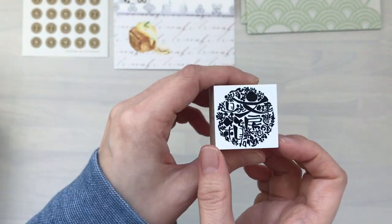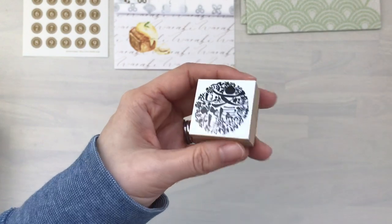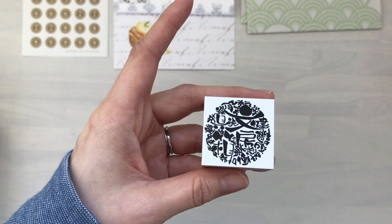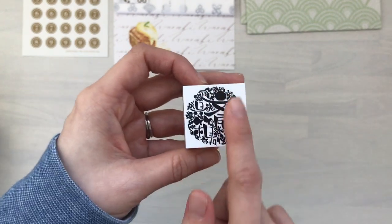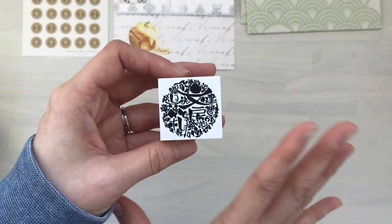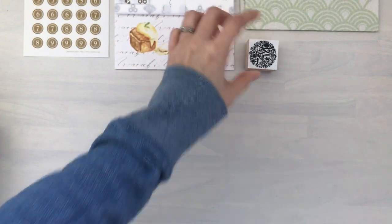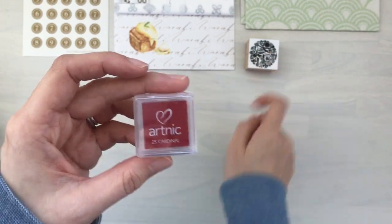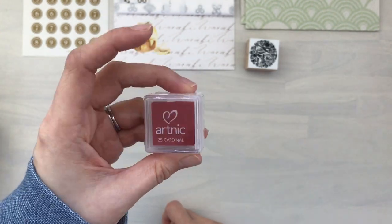I'm so excited to finally bring out her first original stamp. This has been in the works for several months and yes, it was very hard to keep it hush hush. Please check out Life at 30 Something — I will post her Instagram handle down below. She does beautiful writing in her Hobonichi too — so, so talented. And of course with this stamp I went for red for New Year. This is the Cardinal number 25 Artnik stamp pad. I will share that with you later on and open it up.